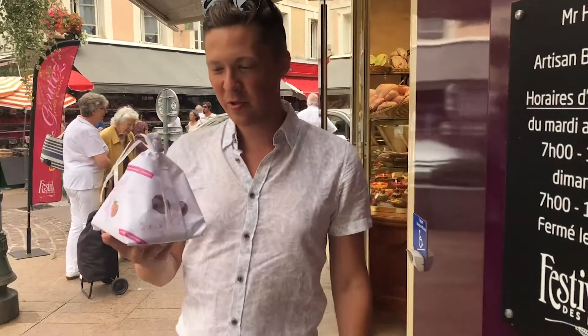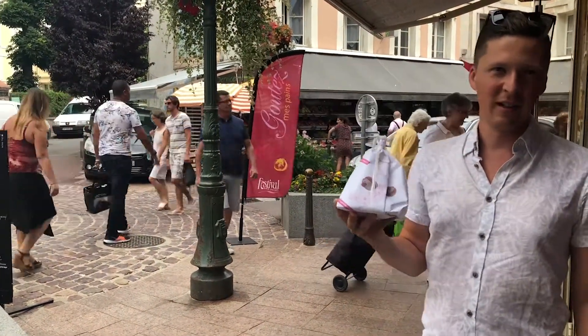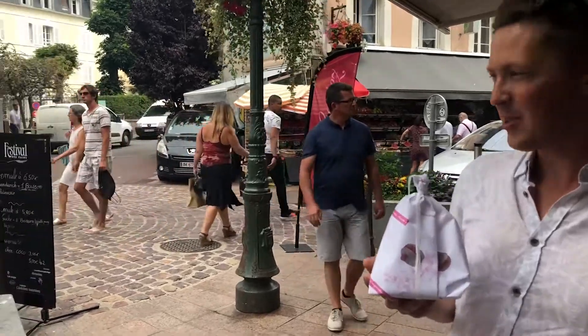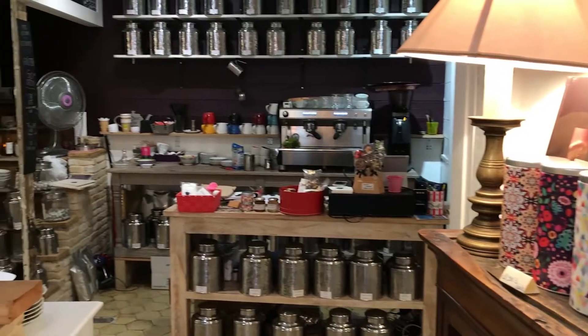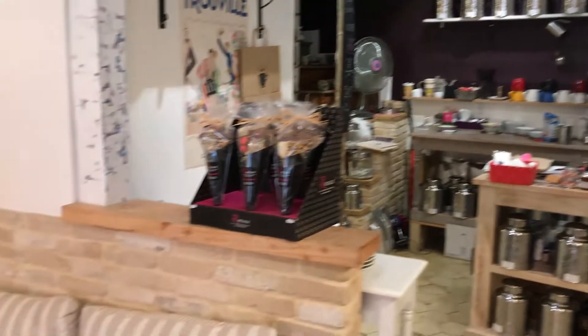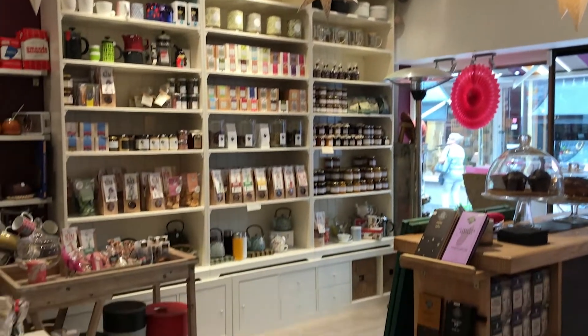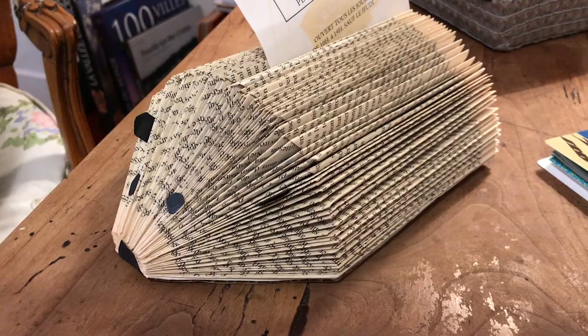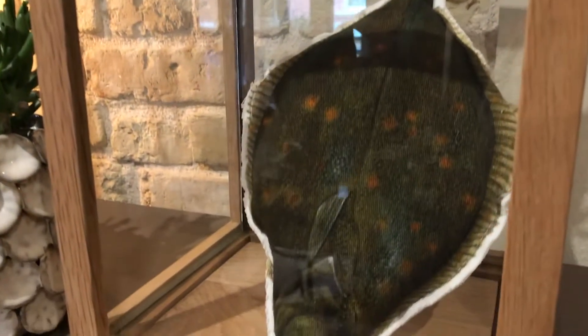Just been to a local boulangerie and this is the kind of bags that they're giving us. It's just amazing — we bought a couple of local patisseries and now it's raining. What a tremendous difference in weather. Everything has its place in France.